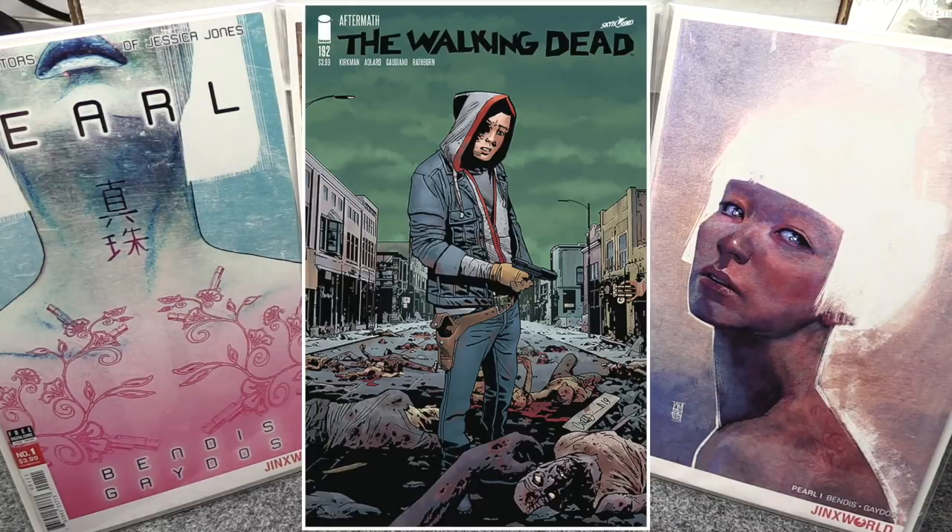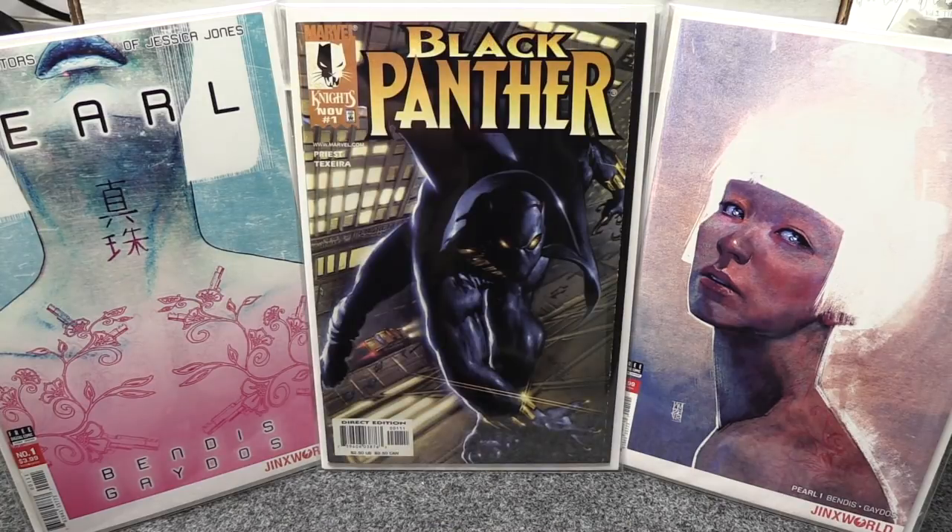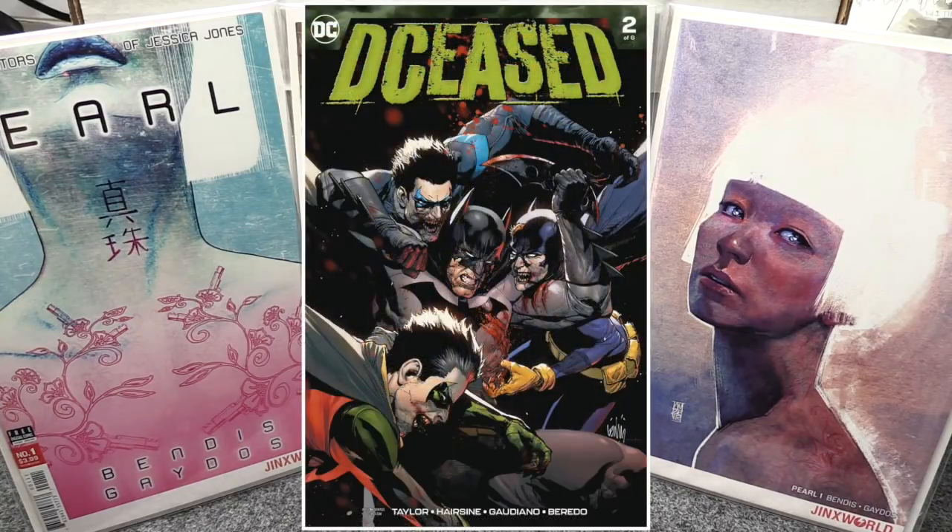Not only is Walking Dead 192 a bigger issue, but Kirkman said there's a big reveal in this one — he bolded or capitalized 'big' in his tweets. I picked that up. There's a regular cover and a blank Cover B, which is a little odd. I'm probably just gonna get Cover A for that one.